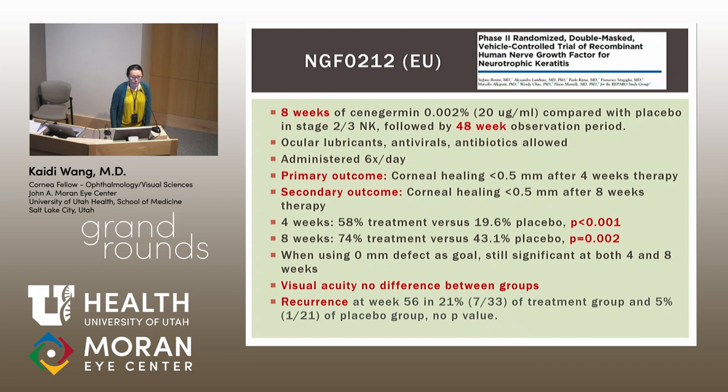Interestingly, visual acuity showed no difference between the treatment and placebo groups, and there was some recurrence in both the treatment and placebo groups at week 56.